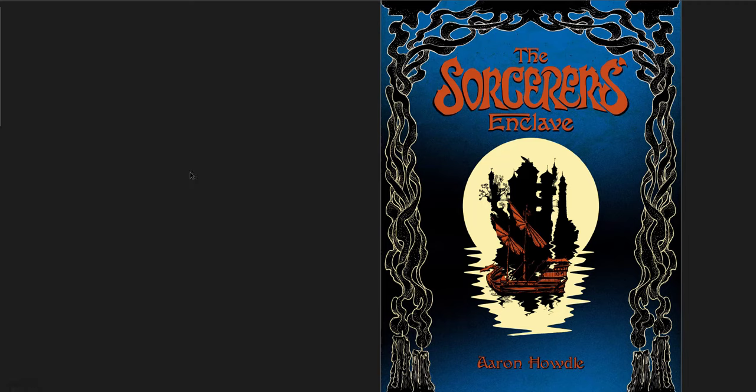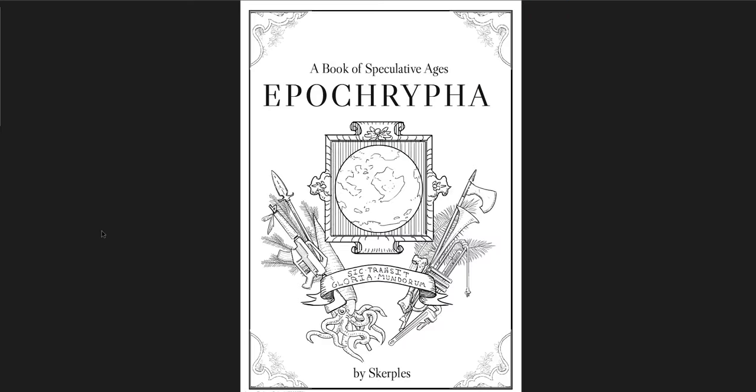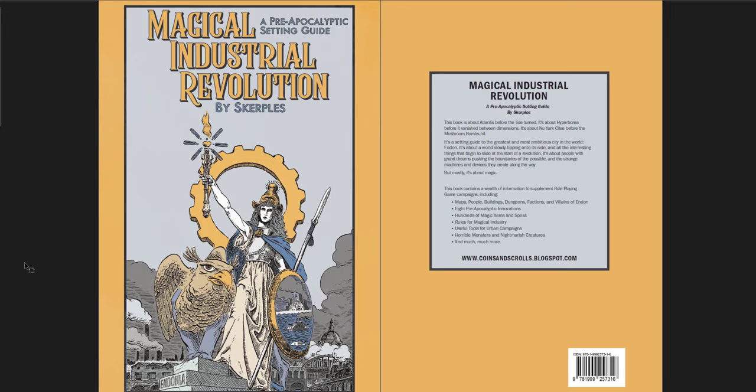Hey everybody, Red Mage here. Welcome back to this series where I go through different RPG products that I have and give them a quick flip through and review. In this one I'm going to be going through three system neutral resources for GMs that are all just awesome. The first is The Sorcerer's Enclave by Aaron Howdle. The second is The Apocrypha, a book of speculative ages by Skrpels. And the third is also by Skrpels, Magical Industrial Revolution, a pre-apocalyptic setting guide. All three of these books are amazing.